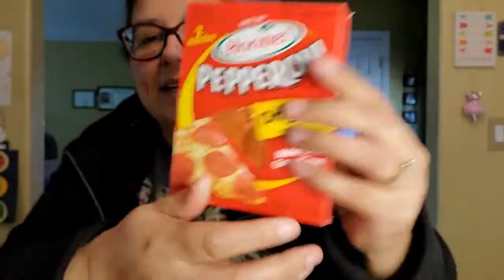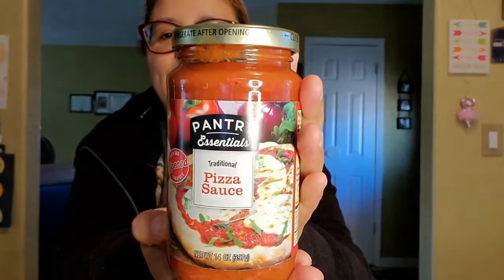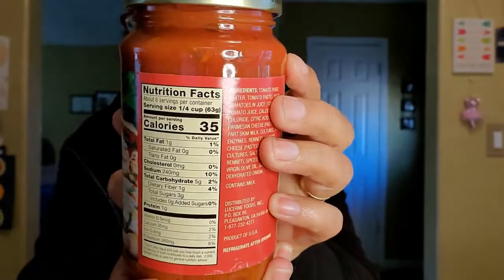You can't beat it for a dollar at Dollar Tree. These are only a dollar each and the pizza crusts were a dollar each as well. I didn't need to get cheese because we have a two-pound Mexican cheese blend in our refrigerator that we got at Winco. I also got this 14-ounce Pantry Essentials pizza sauce - this is the one we used last time we did the pizza review. It's so good - you can add any kind of meat, olives, fruit, vegetables, whatever you want on your pizza.